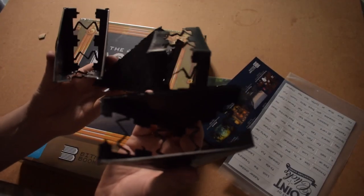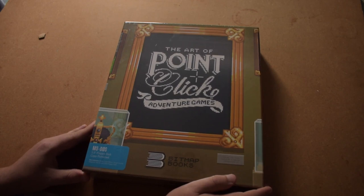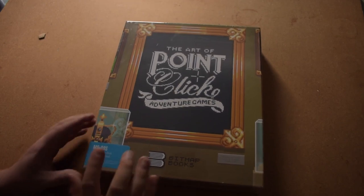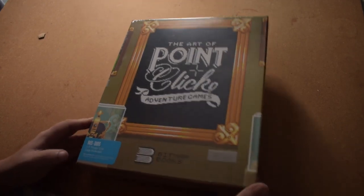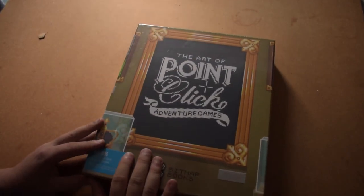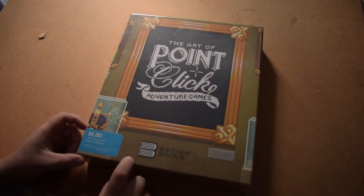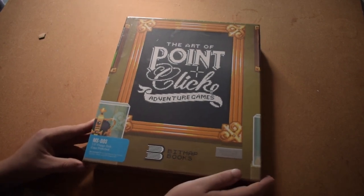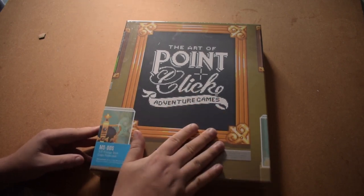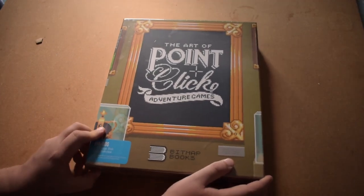These are some cool weird corner protectors for this item. Ladies and gents, here it is — The Art of Point-and-Click Adventure Games by Bitmap Books, and it has come in an absolutely massive hard outer case to protect the book. It is actually a hardback book as well, so it doesn't really need the extra protection, but it is a special edition which is now sold out.